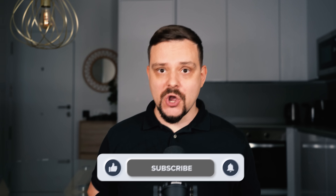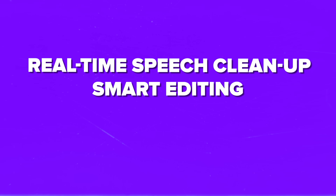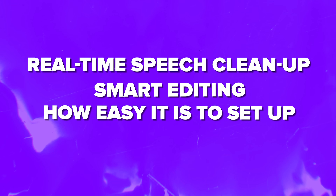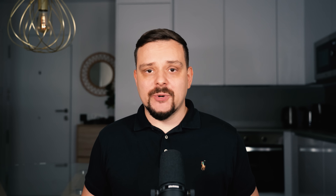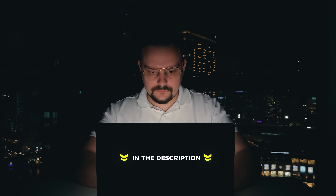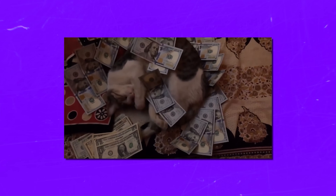My name is Daniel, and in this video I'm going to show you how Flow works — some of its coolest features like real-time speech cleanup and smart editing, how easy it is to set up, how much it costs, including what you get for free and why the Pro version might be totally worth it. Make sure you check out all the useful links in the description after watching — there might be some nice discounts there. Let's dive in.